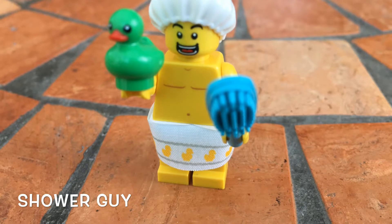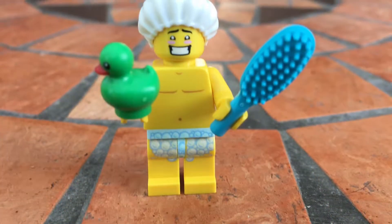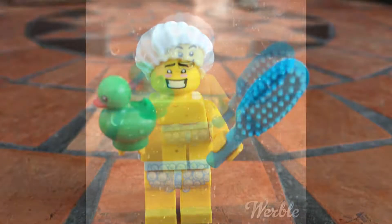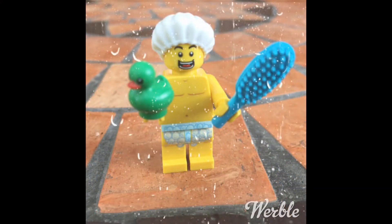The shower guy, which is pretty cool. He comes with a rubber ducky, his towel, and his brush, a different face, and his shower cap — which is pretty awesome.